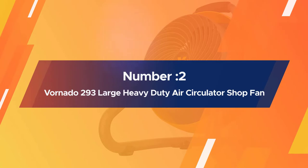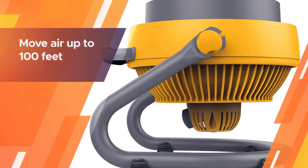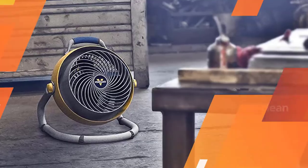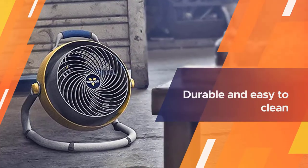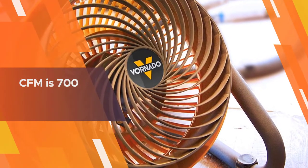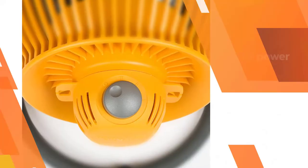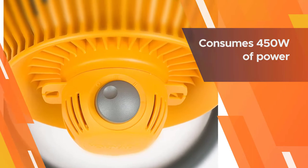Number two: Bornato 293 Large Heavy-Duty Air Circulator Shop Fan. This fan can move air up to 100 feet and has multi-directional airflow vortex technology. It is durable and easy to clean. This is the costliest garage fan in this roundup. On the high-speed setting mode, its CFM is 700 and it consumes 450 watts of power.